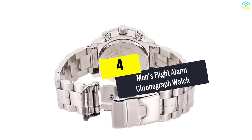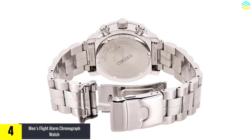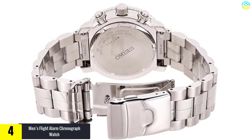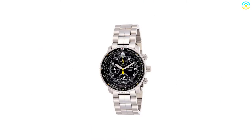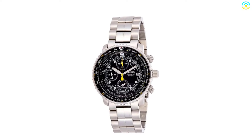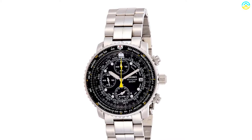Moving on at number 4, we have the men's flight alarm chronograph watch. This watch has a black dial and comes in a round shape. It is very attractive in looks, featuring a fluted crown and three sub-dials. The imported watch features quartz display and is a very durable product. Furthermore, the battery in this watch will last for 2 to 3 years.